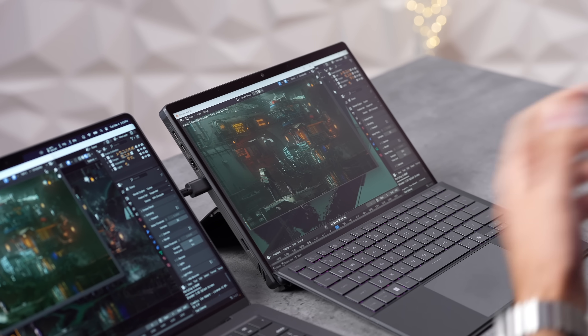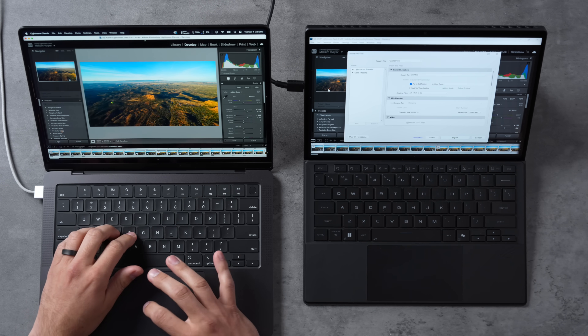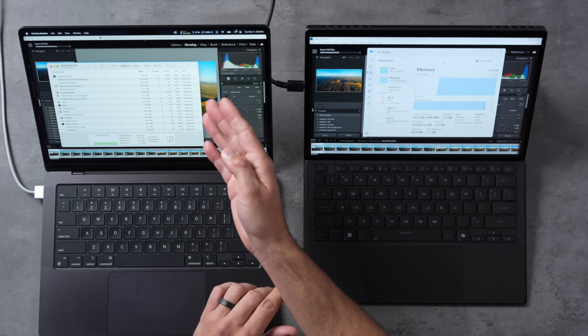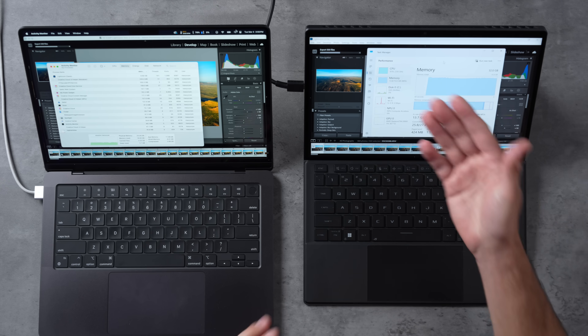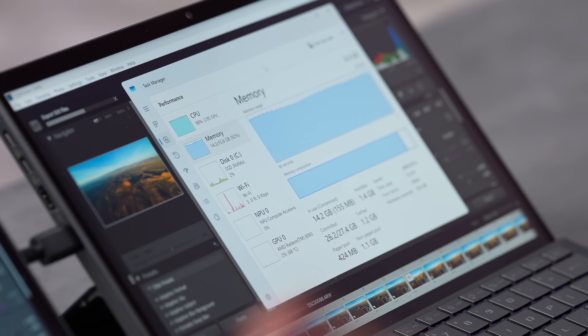Now for a real-world test where the AMD did surprisingly well: Lightroom Classic with 500 high-resolution RAW images that have been edited. This tests both CPU and GPU simultaneously and checks throttling over time. On the Mac, it's using 80% CPU and 100% GPU — very GPU-heavy and well-optimized. On the ASUS, it's using almost maxed-out CPU but the GPU isn't being used much, suggesting there's room for more optimization to replace NVIDIA-specific code paths.